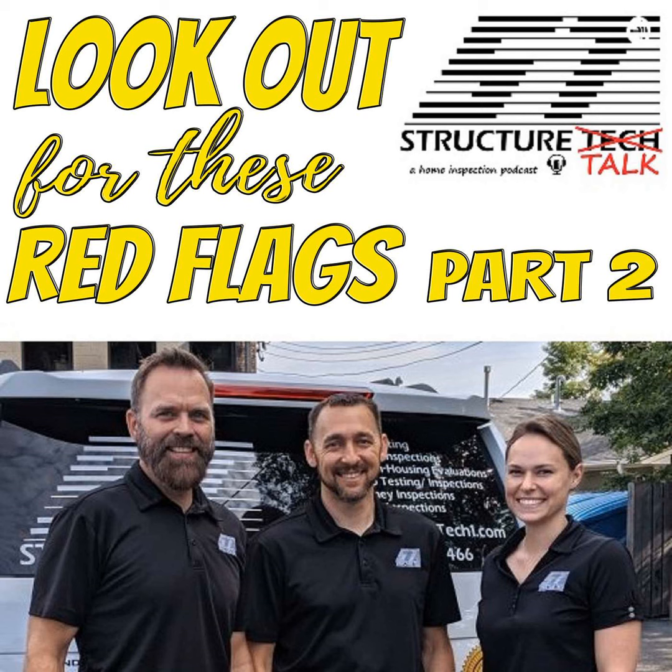So what did we cover in the first one? We started on the exterior and covered roofs, chimneys, water management — looking at the roof and thinking about where the water goes. We were going to finish with everything on the outside, but there's just too much for even one podcast. So I think where we left off was on windows.